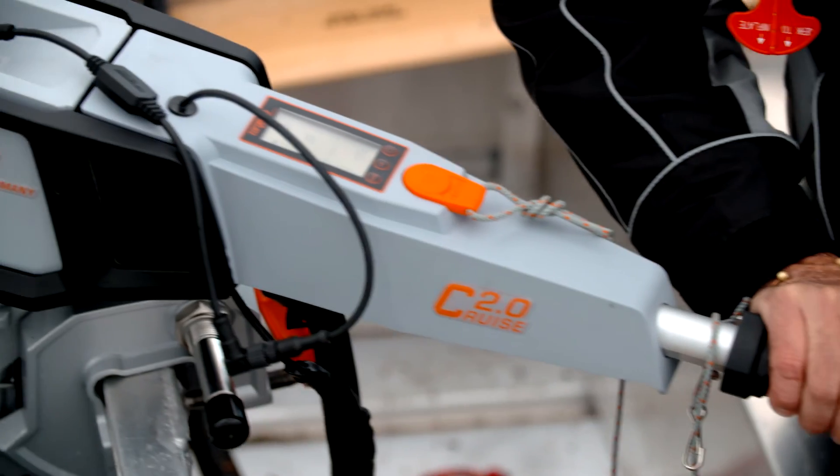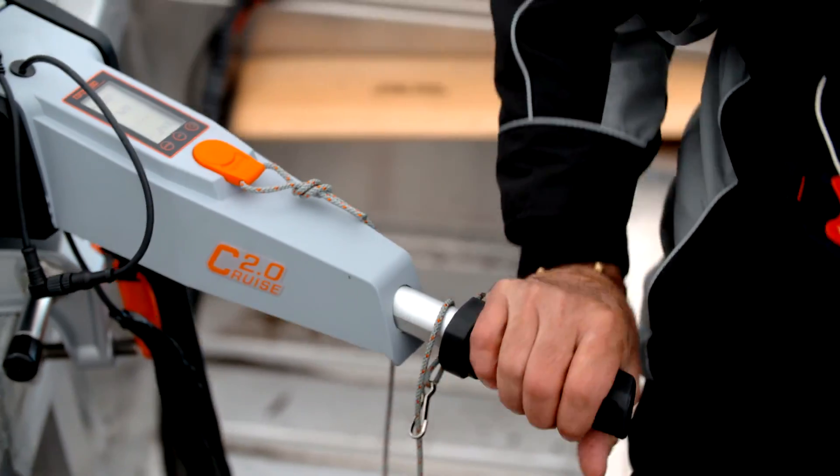The punchy responsiveness — you turn the throttle and you get that instant feedback. It's robust, it goes on the boats really easily, and there's a good range of motors.